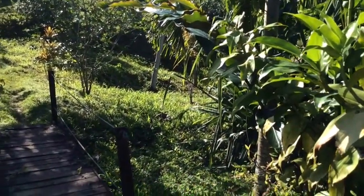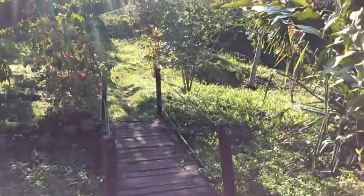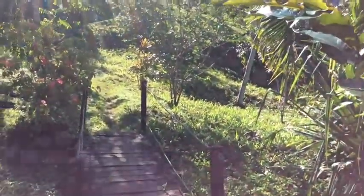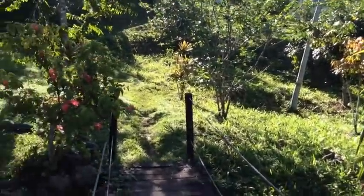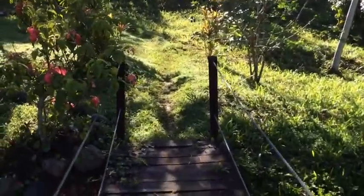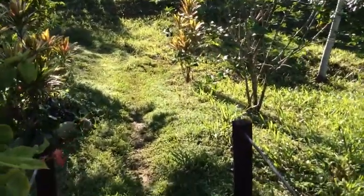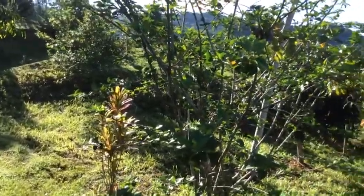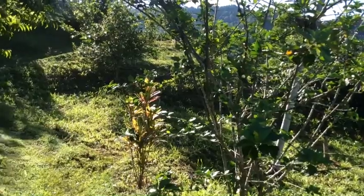Good morning. It's Monday morning, June 16th, and it's the first really sunny day since I've been here — I got here a week ago tomorrow. I thought I'd take the opportunity before we head off to the beach to show you a couple more things on the farm.